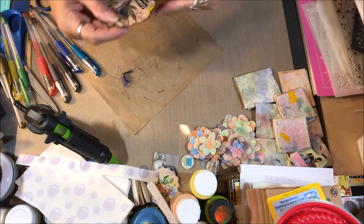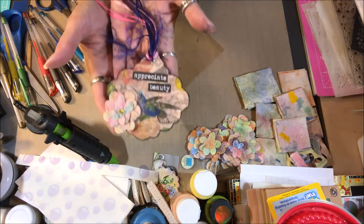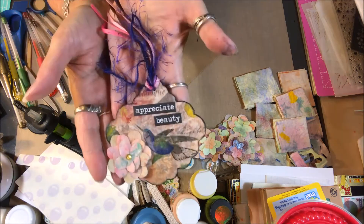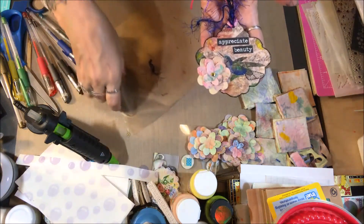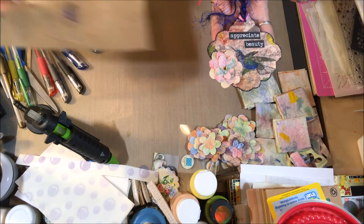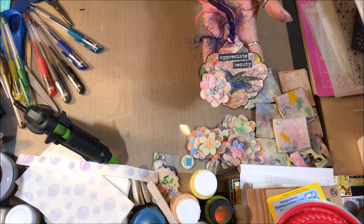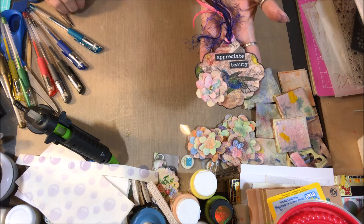Okay, that's what the tag looks like all finished that I made for Wendy. So that's the tag — let me move my yucky piece of craft mat away from here so I don't get anything messed up.